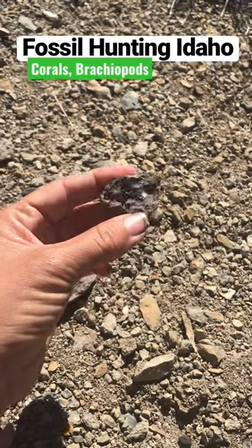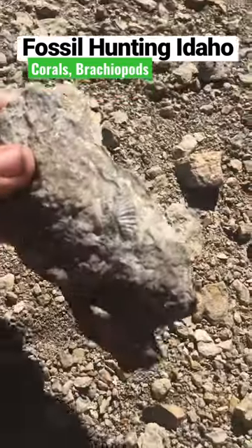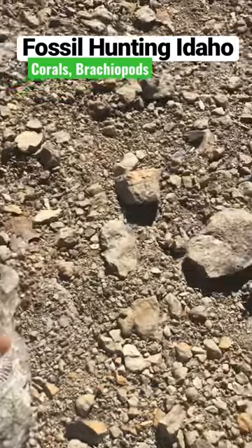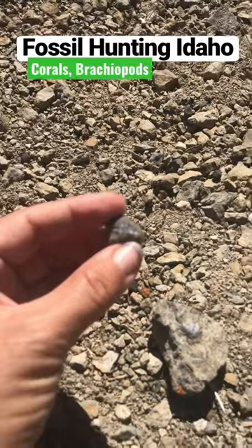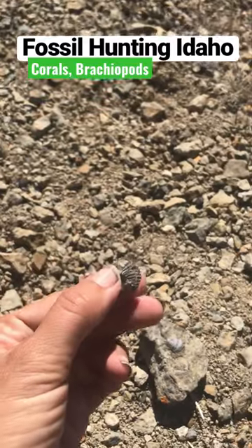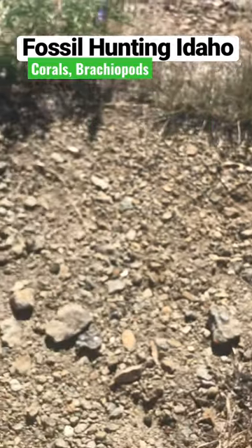There's some more — just a nice, very fossiliferous area, lots of brachiopods. Some of them are eroded out and loose, so great fossil hunting today.